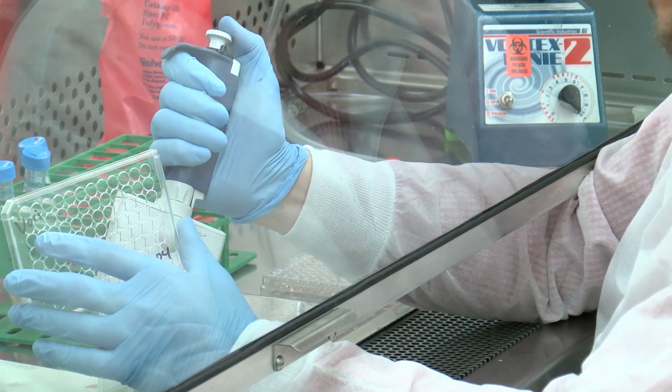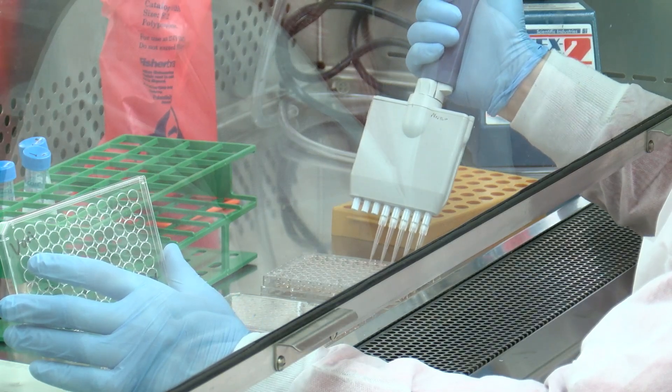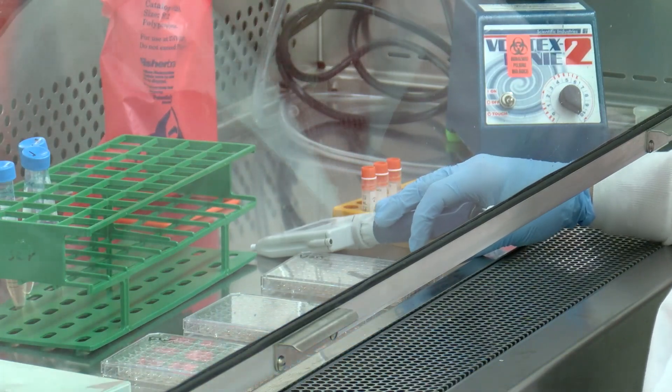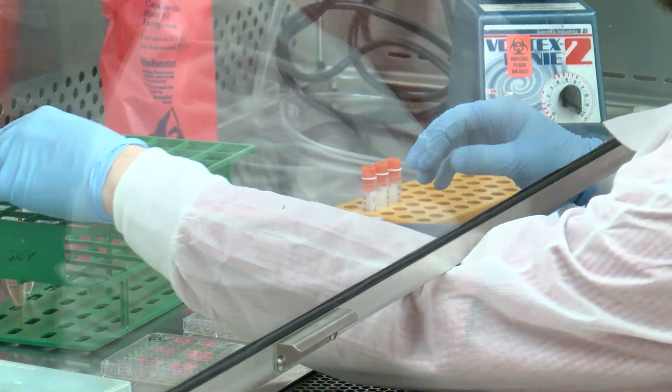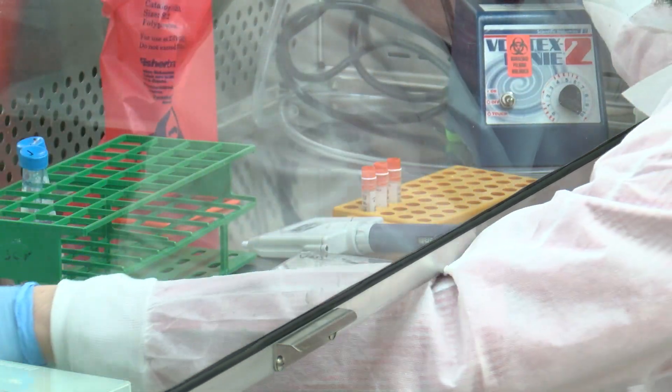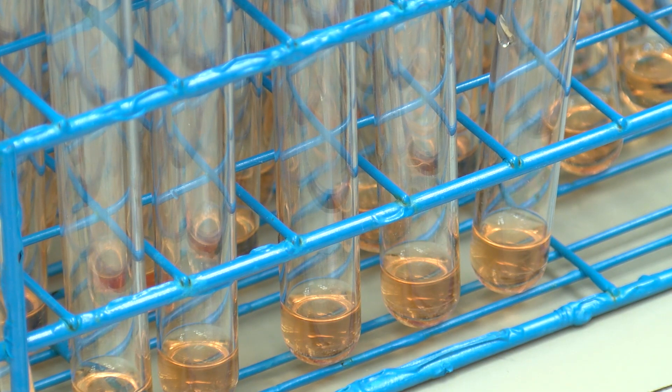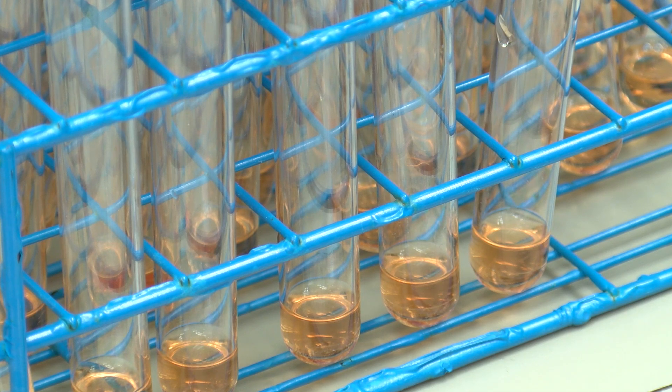What we're doing is bringing in two laboratory developed tests — two customized tests we'll be doing here at UAB. That allows us, by the end of this week, to ramp up to a hundred tests per day. Within the following week we can do about a hundred and fifty to two hundred per day, and then a week after that, the numbers are up to about four to eight hundred tests per day.